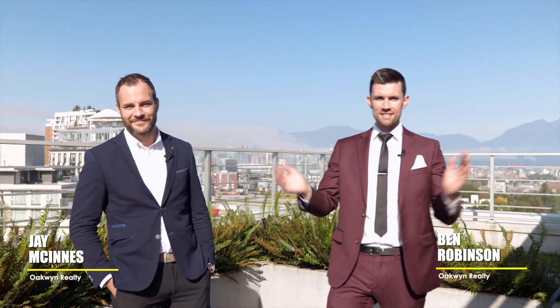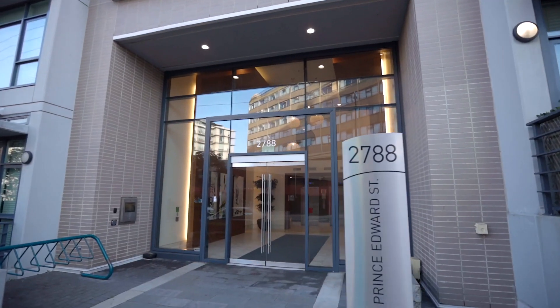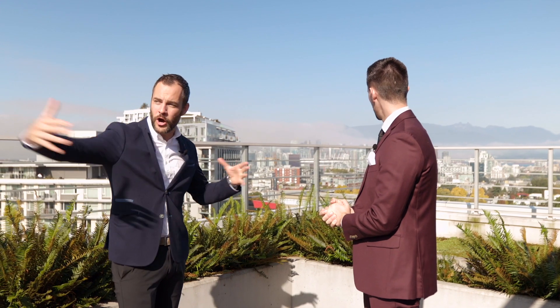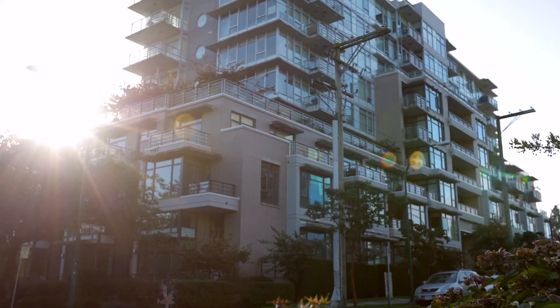Welcome to this new one bedroom space — unit 323, 2788 Prince Edward Street. We're in the heart of Mount Pleasant on the rooftop, 11th floor common area, with these amazing views. Downstairs we have a pristine one bed and den plus solarium to show you right now, along with all the amenities around you within walking distance. Let's head downstairs and have a look.